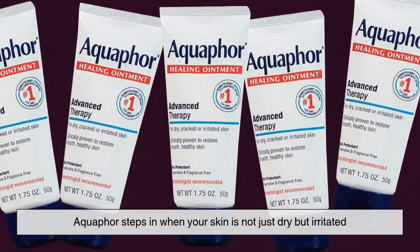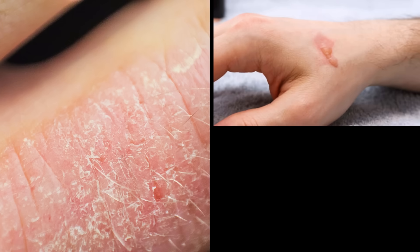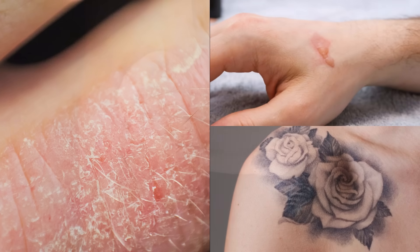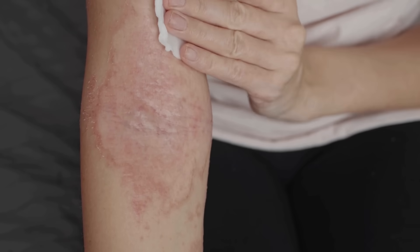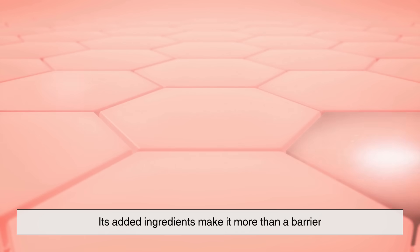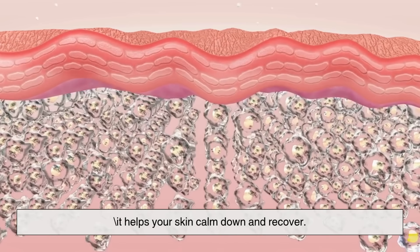Aquaphor steps in when your skin is not just dry, but irritated. Think about eczema flare-ups, minor burns, fresh tattoos, or post-procedure skin that's healing from a peel or laser treatment. Its added ingredients make it more than a barrier — it helps your skin calm down and recover.